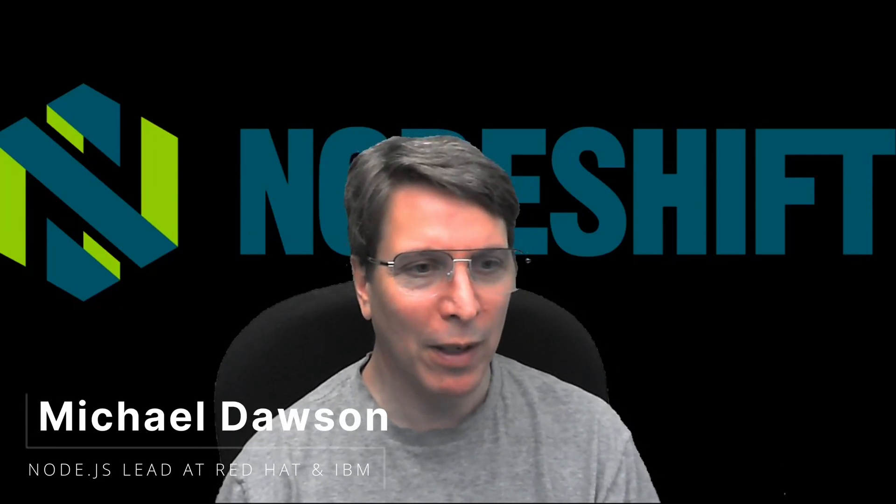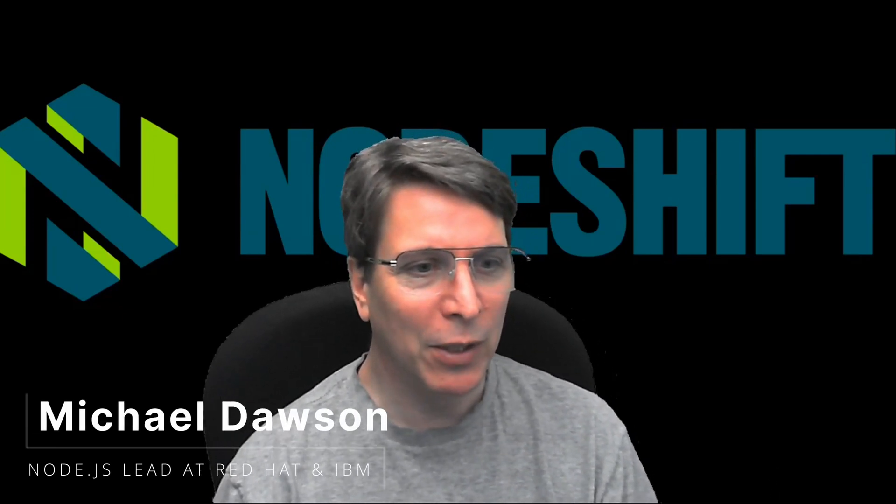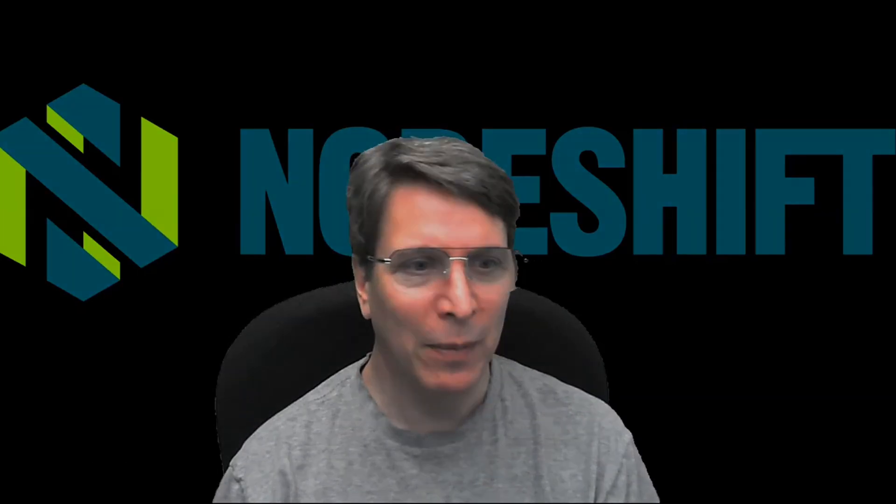I'm Michael Dawson. I work for Red Hat. I'm the Node.js lead for Red Hat and IBM. My name is Natalia Bendito and I work at Microsoft. Today, I am the lead for developer experience and developer tools on Azure.